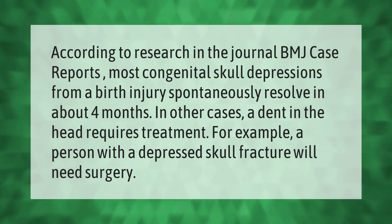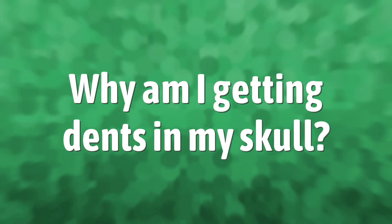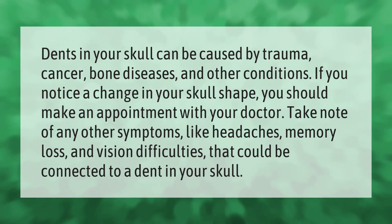For example, a person with a depressed skull fracture will need surgery. Dents in your skull can be caused by trauma, cancer, bone diseases, and other conditions.